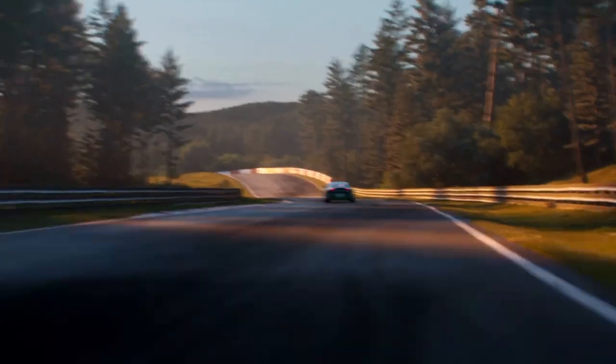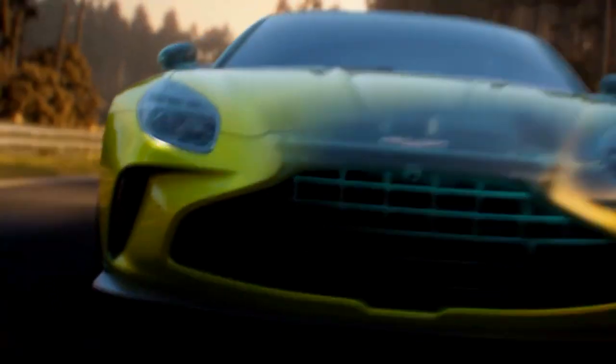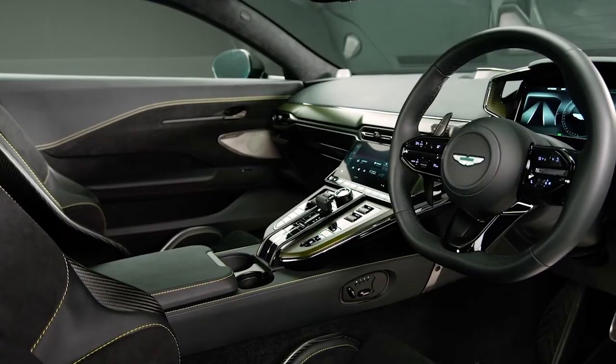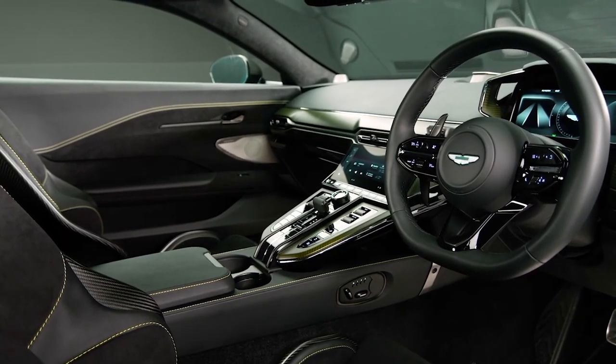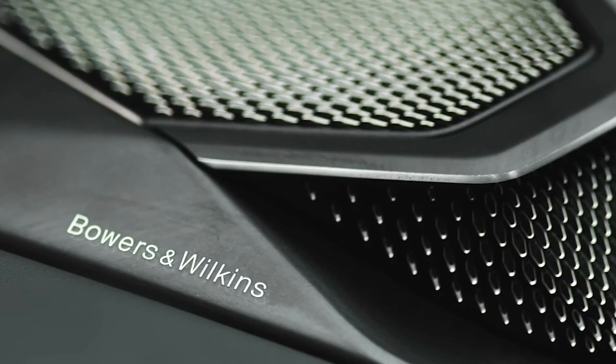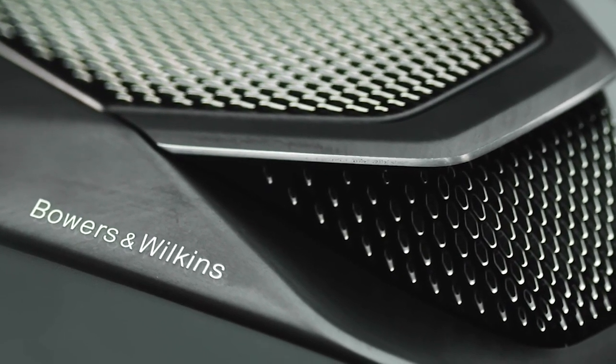The Vantage is at its core a hardcore sports car, but that doesn't mean it makes sacrifices when it comes to comfort or level of equipment. The new generation is ready to delight you with an all-new ultra-luxurious interior with impeccable architectural lines and a surround sound system designed by Bowers and Wilkins. A 390-watt audio system